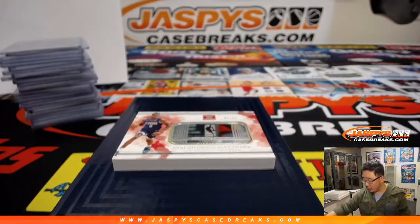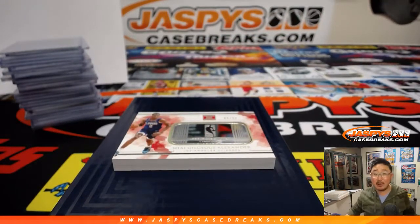And there you have it — Joe for JazzbeesCaseBreaks.com. That was Impeccable Basketball. We've got a pick-your-team of Impeccable Basketball coming up after the Dallas Mavericks spot random. Nothing else is sold out after that, so get into it, folks. JazzbeesCaseBreaks.com. Bye-bye.